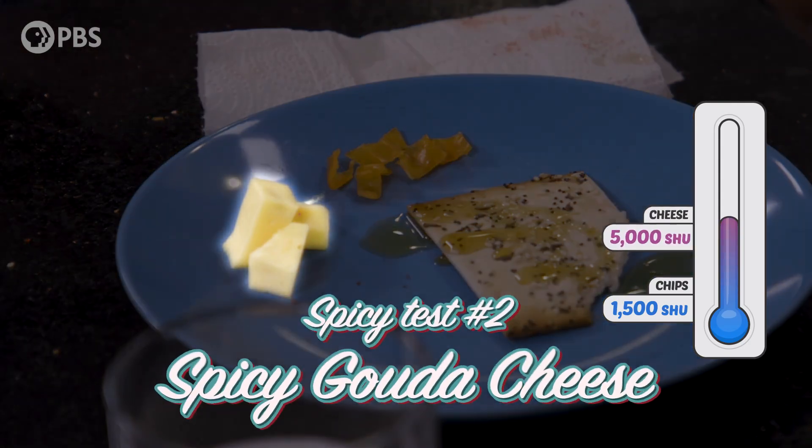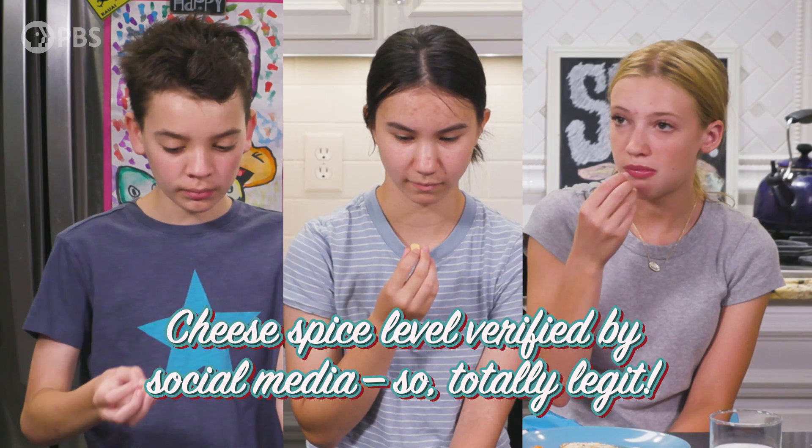Summer, what did you think? Maybe like a one out of ten. And Violet looks like she's not feeling anything at all. Let's move on to the cheese. It tastes like normal cheese, but I can taste the peppers — but the peppers aren't spicy, they just taste bad. And Atlas? It's still not spicy.